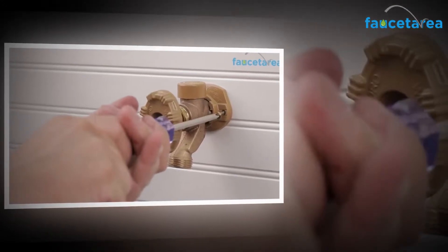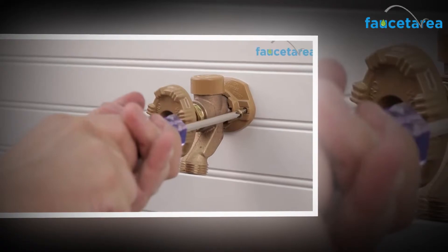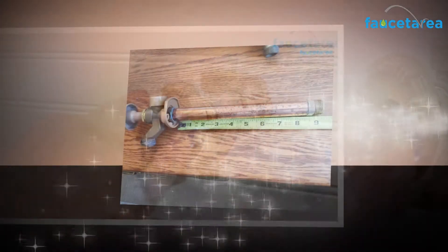The Woodford 19 CP12 wall faucet comes with a pressure relief assembly. This feature helps in preventing freezing incidents even if there is an attached hose.